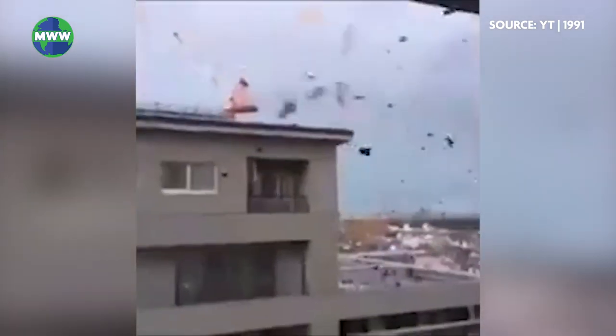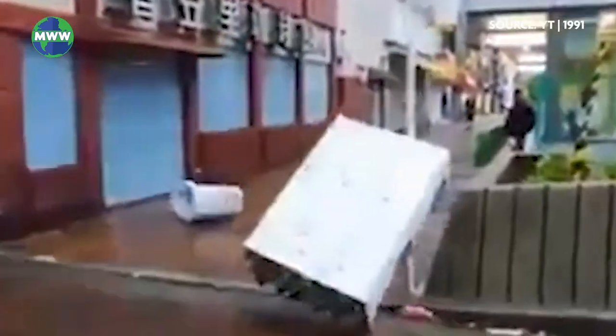When a roof becomes airborne, debris from the roof as well as wood, metal siding, toys, trash cans, trees, and more can be hurled towards other structures. The majority of damage due to the wind is caused by flying debris.